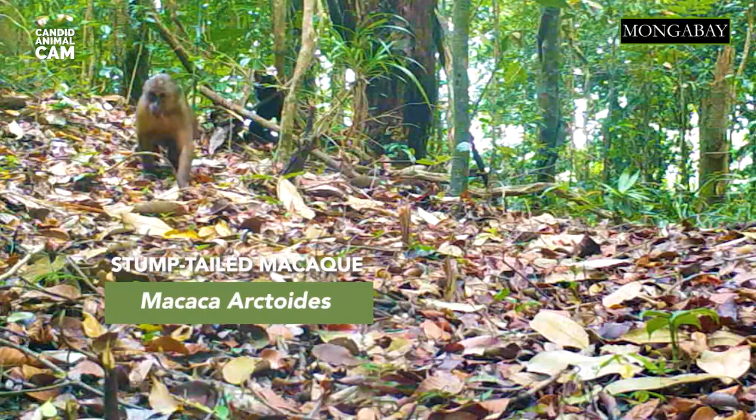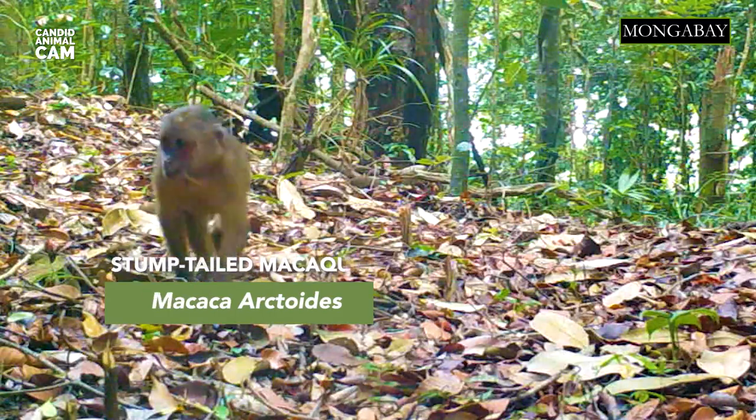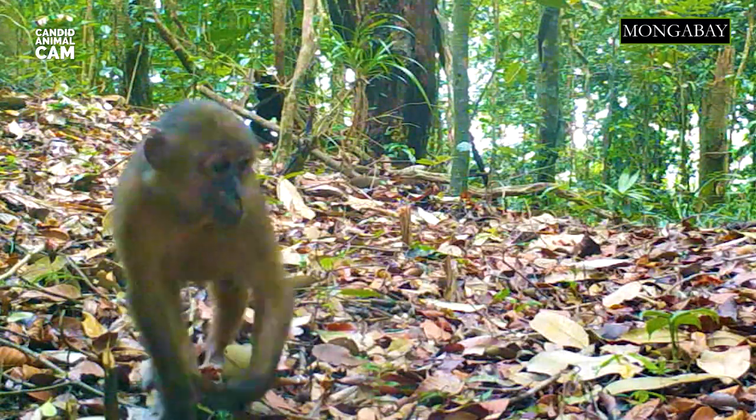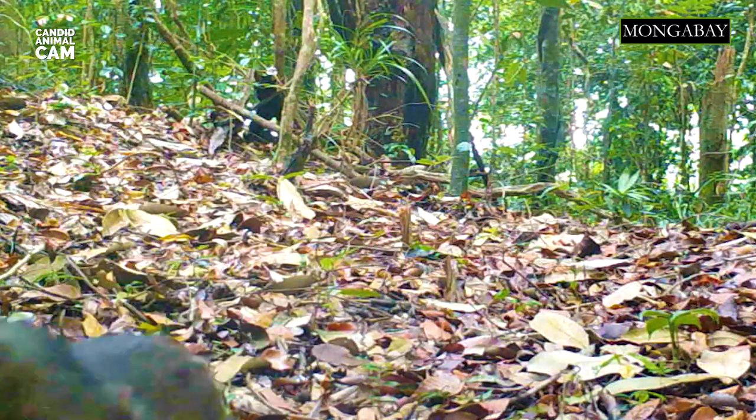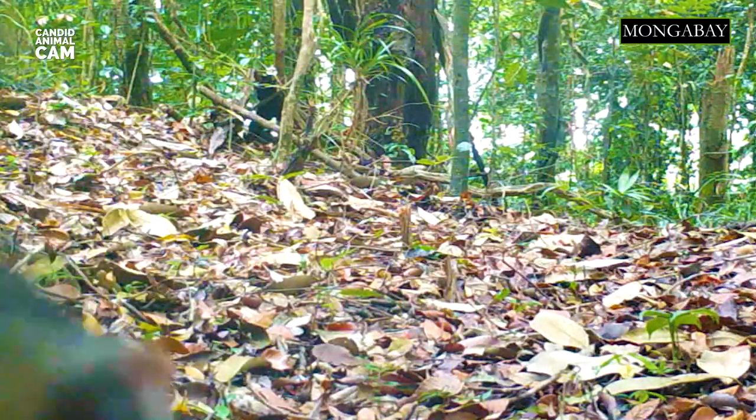Just like us, the appearance of stump-tailed macaques changes as they get older. Their pink-red faces have no hair. Over time, and with exposure to the sun, their red coloration darkens and may even become black. Eventually, some macaques will start to go bald, just like some people.